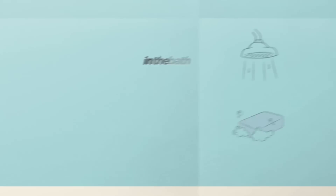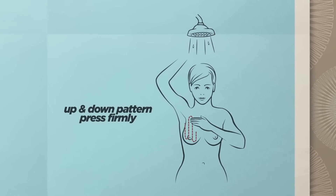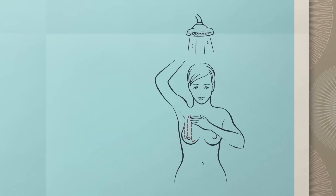Finally, while bathing, raise your right arm and check your right breast with a soapy left hand and fingers flat, using the method described when lying down. Repeat this on the other side.